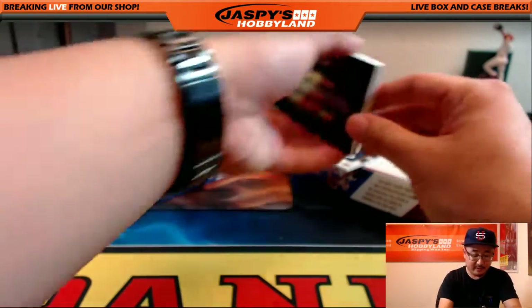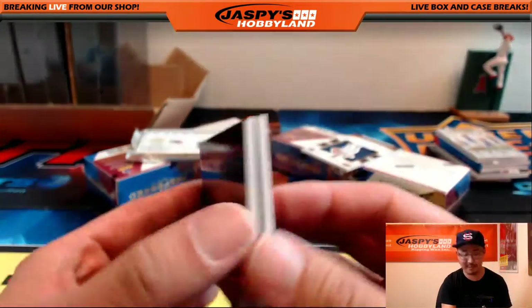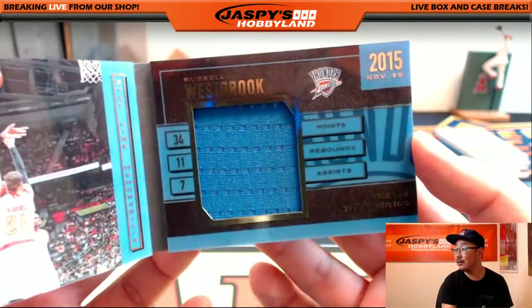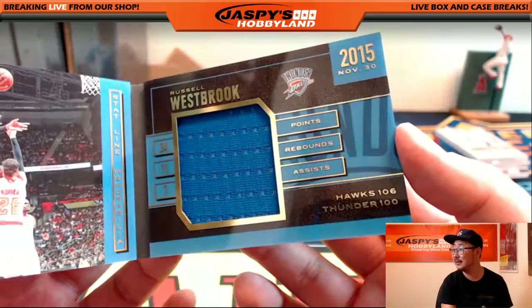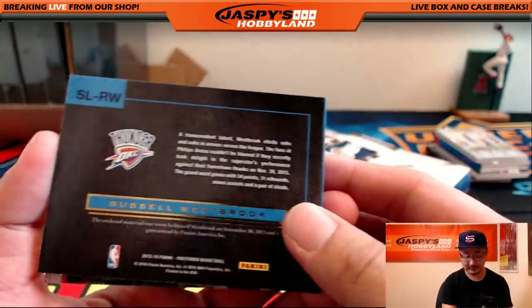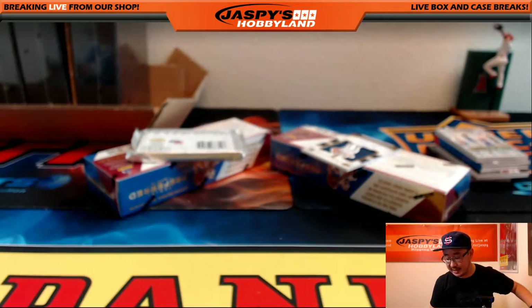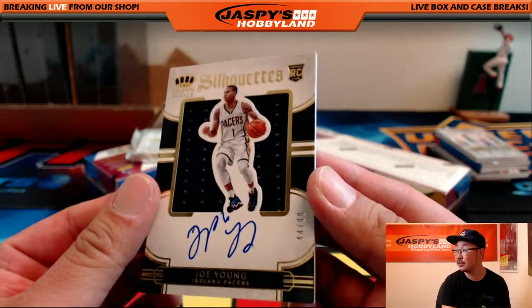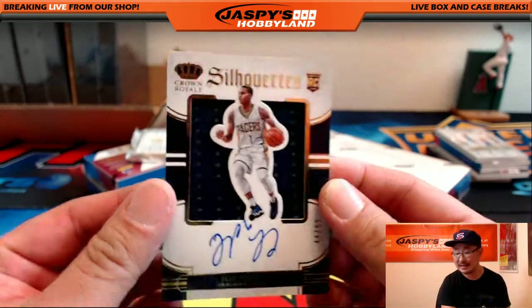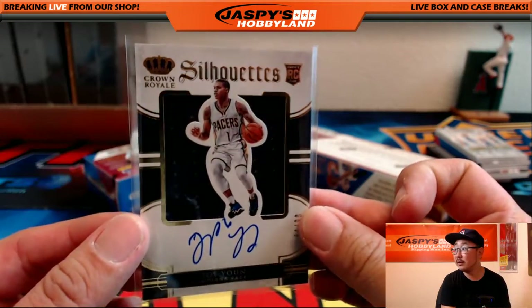That's Russell Westbrook — he's the man. 34 out of 149. Nice stat line book — 34, 11, and 7. That guy's ridiculous. Nice Russell Westbrook for the OKC Thunder going out to Lee. Jersey autograph silhouettes — that's Joe Young for the Pacers. 44 out of 99 — Neil has the Pacers. Nice one, Neil.